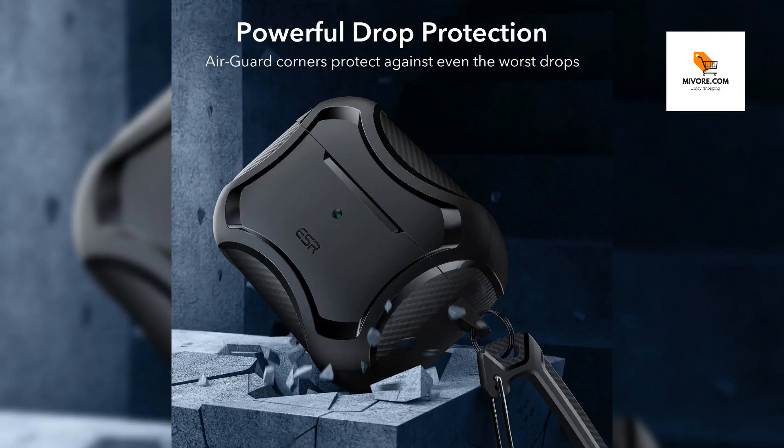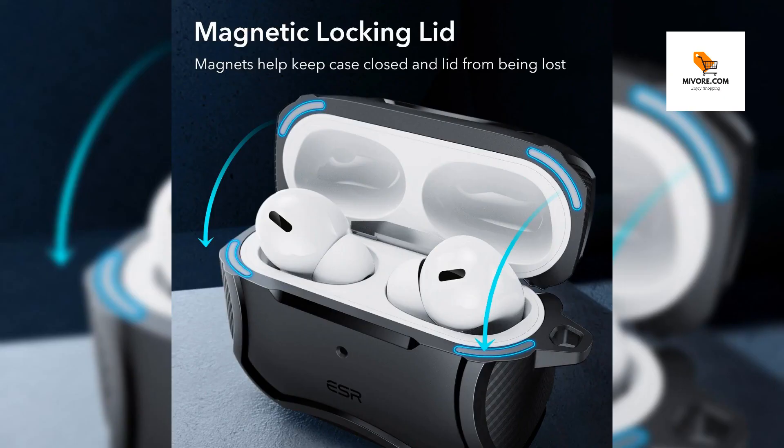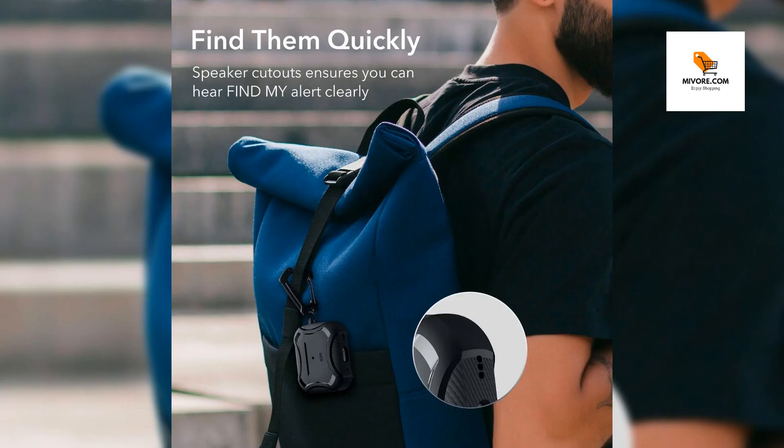Designed to cater to the needs of AirPods Pro 2nd and 1st generation users, this case is your go-to accessory for safeguarding your earphones while keeping them effortlessly accessible. Ideal for daily use, this case is particularly beneficial for active individuals or those frequently on the go. Whether you're commuting, traveling, or engaging in outdoor activities, your AirPods Pro are always protected and within reach.